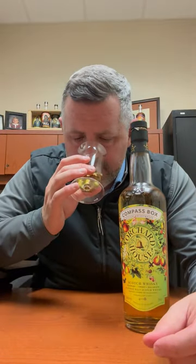This Orchard House is fantastic. I've always liked Compass Box. This is a blended malt, which means it's all single malt whiskey — there's no grain whiskey here. On the nose, it's super fruity, super tropical. You get tangerine, peaches, peach ice cream, lemon curd — there's a citrus to it, kind of a lime zest as well.